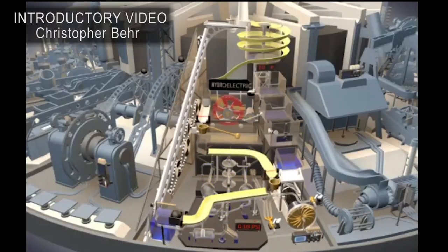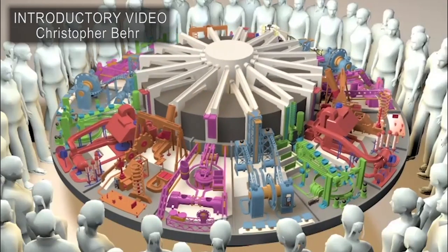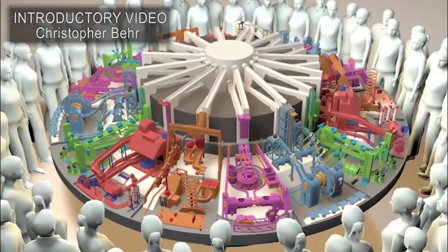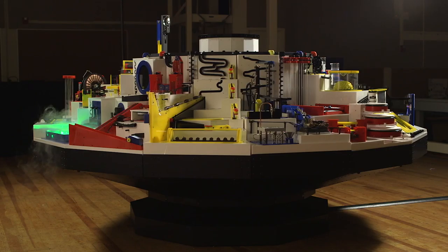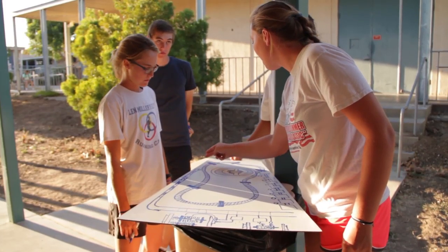In the fall of 2014, the senior class began the process of designing and developing the Carousel of Physics, which is a large-scale, kinetic installation that combines science with art. Students started out by prototyping their physics demonstrations to make sure that they would be able to function effectively in their final design.